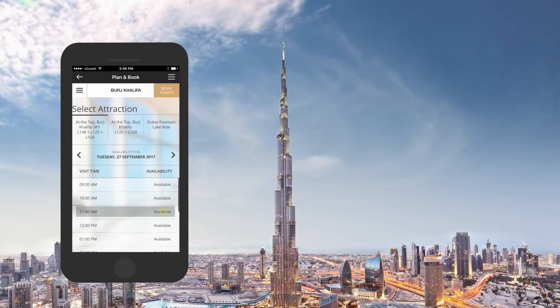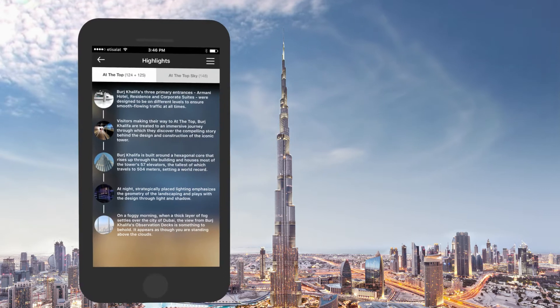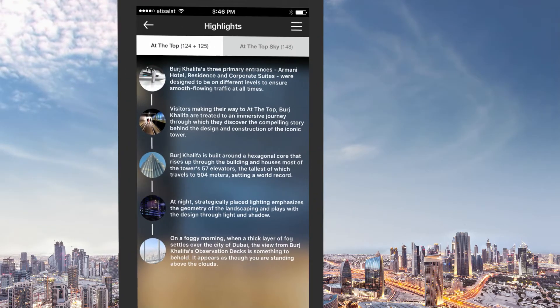Don't know which experience to choose? Take a look at the highlights section to learn more about your available options before you make a selection.